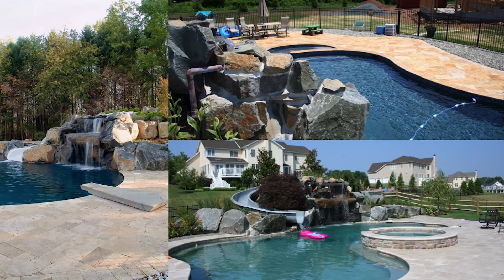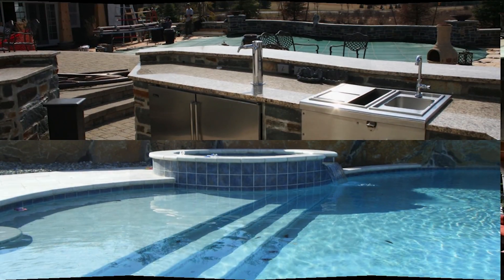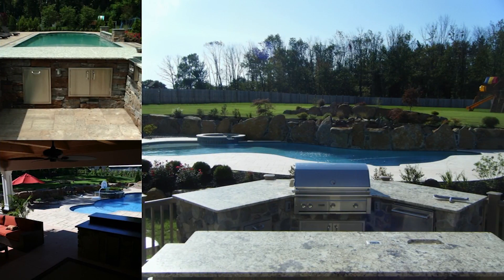I enjoy helping people have an outdoor space they can enjoy, spend time with their family, who wants to be in the pool in their backyard — kids, splash around, waterfalls, water slides, exciting. Plus at the end, they get to see the client go down the water slide with the kids.